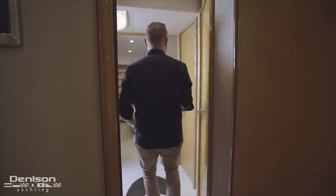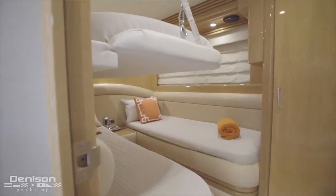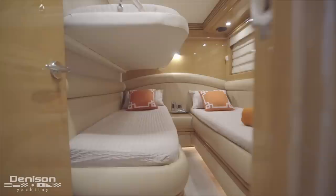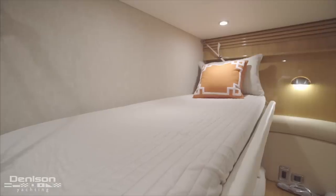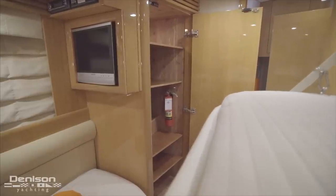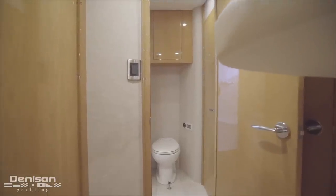Leaving the VIP and moving aft, we arrive in the port side stateroom. This stateroom is very practical with double berths and an additional third Pullman bunk. This stateroom is complete with a TV and a hanging locker. From this stateroom, you have ensuite access to the day head with a full stand-up shower.